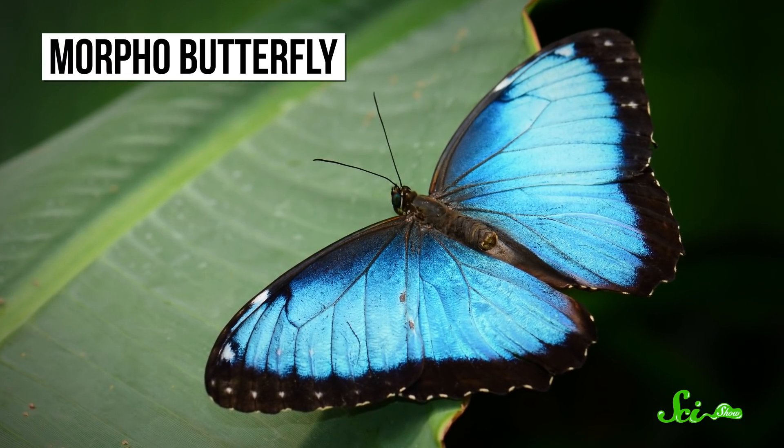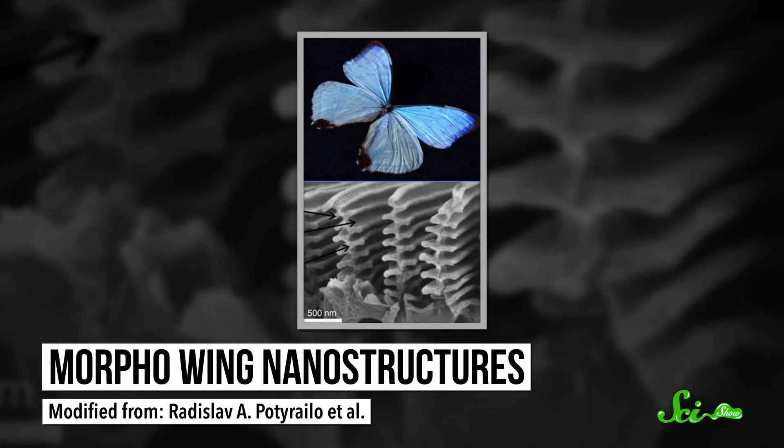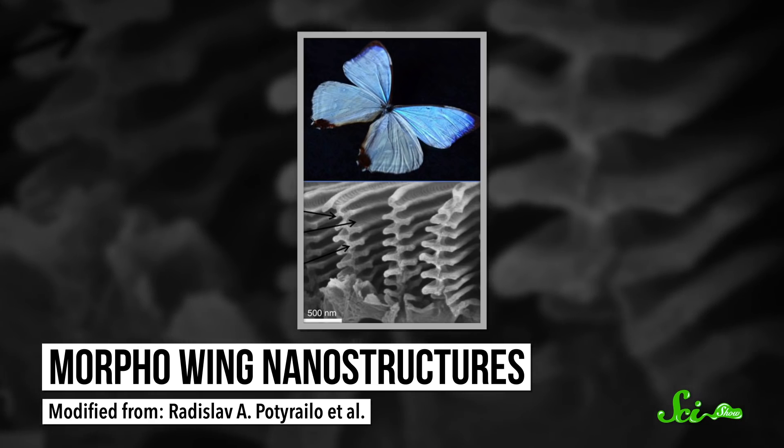For instance, the Morpho butterfly has these vibrantly colored wings. The iridescent blue color comes from microscopic, shingle-like scales that scatter certain wavelengths of light, reflecting blue back to our eyes. And two fabric manufacturers have mimicked that structure to create some stunning textiles.